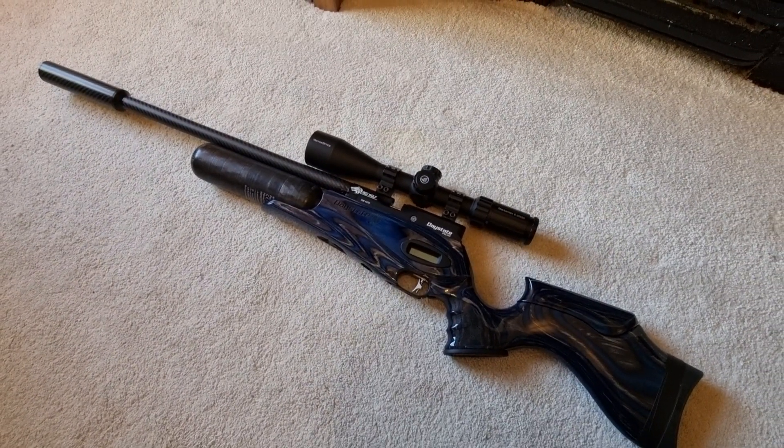It really is an absolute thing of beauty. So there you go — my current favorite rifle. Thanks for watching.